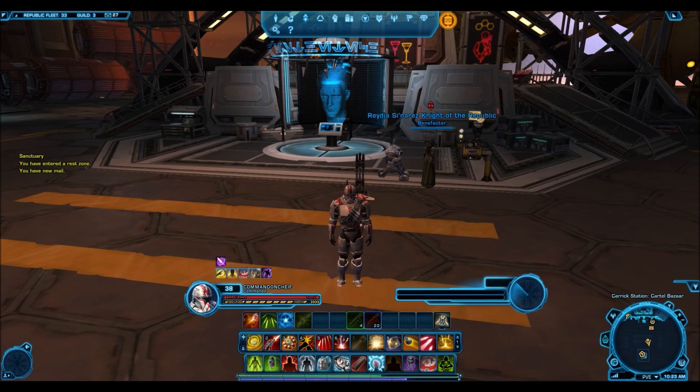Hello everyone and welcome to another Star Wars The Old Republic video. I'm here on my character on the Begeran Colony and I'm going to be checking some Cartel Market Galactic Trade Network sales of items that I got from the Plunderers Pack which I opened recently on my channel. I promised I would do an update video letting you guys know about how some of the items sold and whether I made my money back.